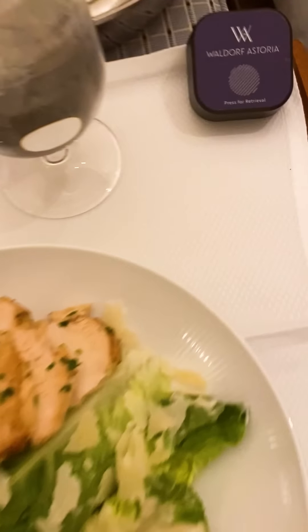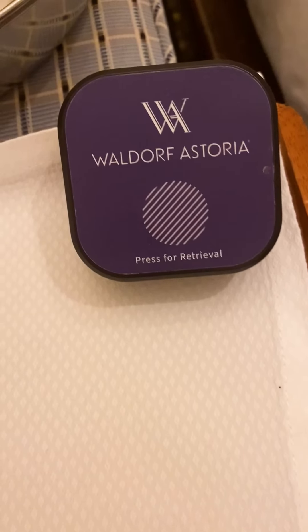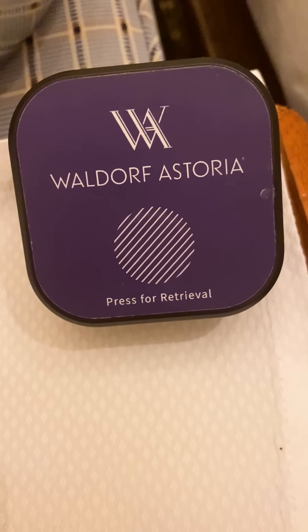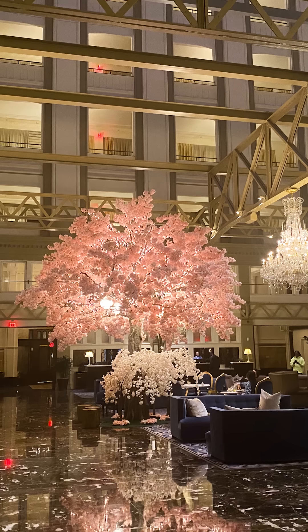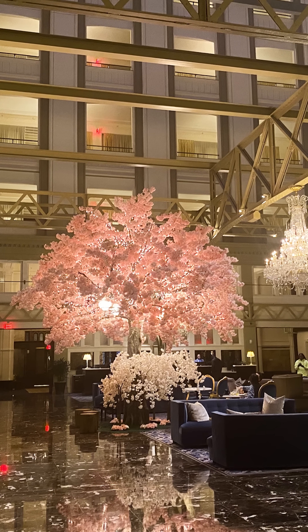I ordered room service today — just a chicken Caesar salad. But what's really cool is, check this out: I just press that button and they'll come and get the tray. Press for retrieval. I've never seen that before.